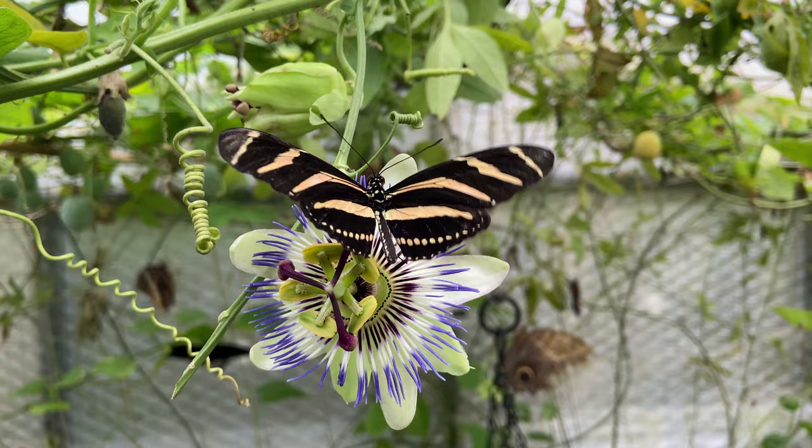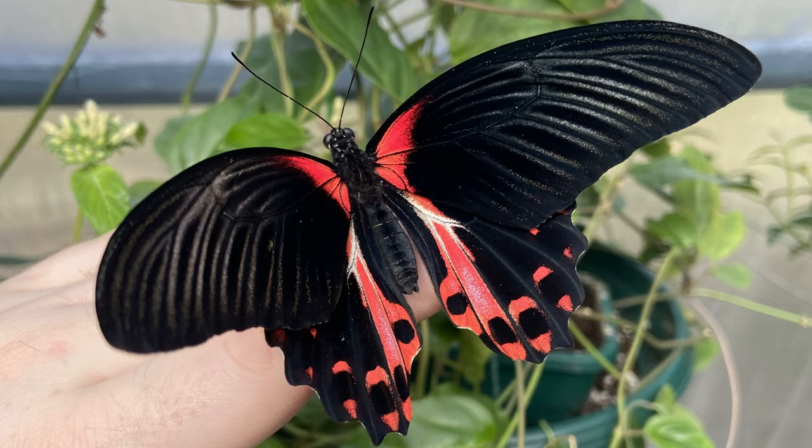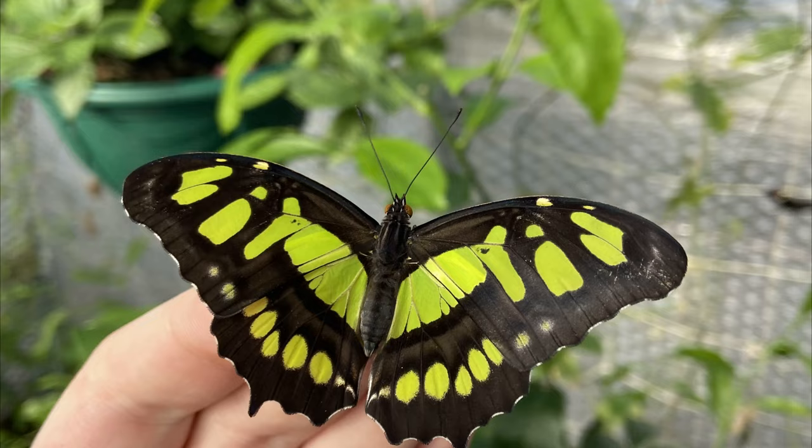Then we have the scarlet mormon, Papilio rumanzovia. This is a large Papilio species from the Philippines. They feed on nectar and live for two to four weeks. Females will lay their eggs on citrus and Troiosa, and luckily we have a good supply of leaf already available.